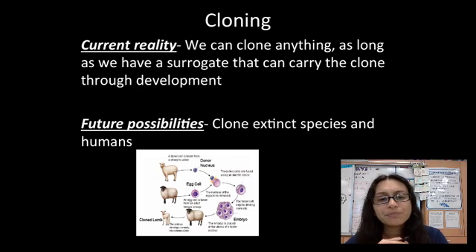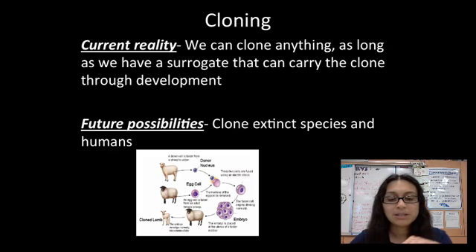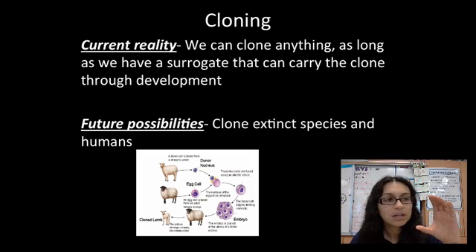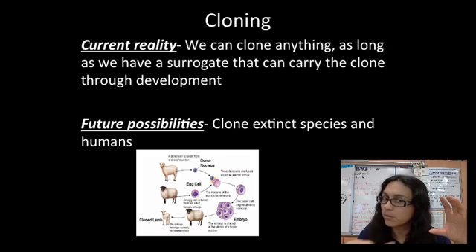In order for this to happen, there has to be a surrogate. The way our cloning techniques work is basically you get an egg and take the nucleus out. Remember, the egg only has half a set of instructions — the sperm normally brings in the other half. When you take the DNA out, you have an empty egg. And this is a really bare-minimum understanding of how cloning actually works.